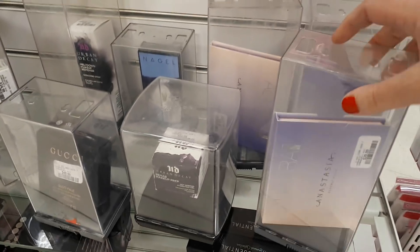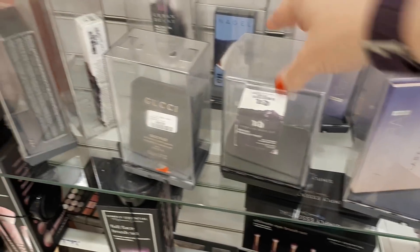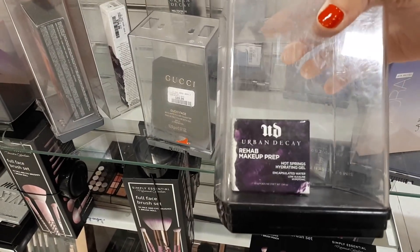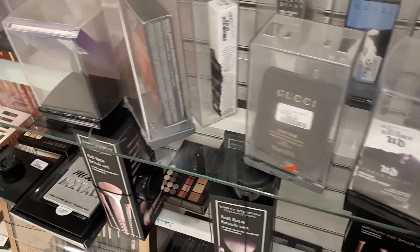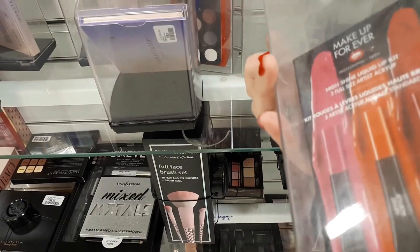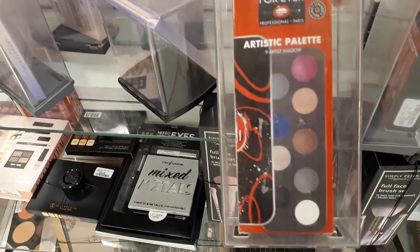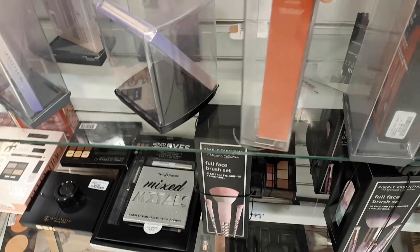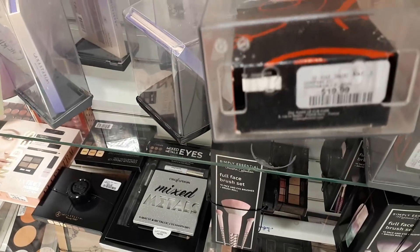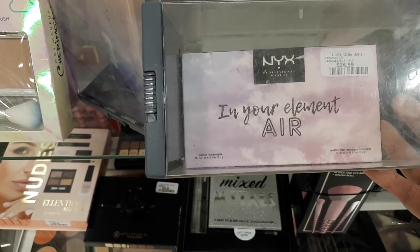There's quite a lot of the Anastasia Beverly Hills Aurora Glow Kits for $29.99, and then the Urban Decay Rehab Makeup Prep for $24.99. There's more Gucci, some more Makeup Forever for $19.99 — it's the High Shine Lip Kit. And look at this: a Makeup Forever eyeshadow palette that is really, really beautiful for only $19.99! Then there's some NYX Cosmetics 'In Your Element' eyeshadow palette for $24.99 — the shades are really pretty.